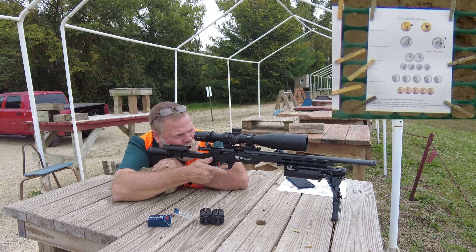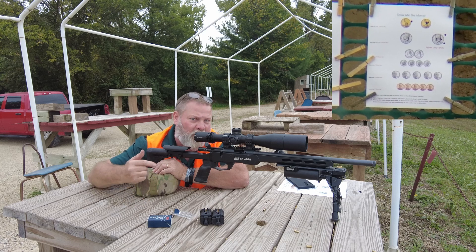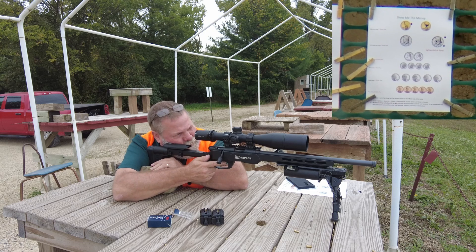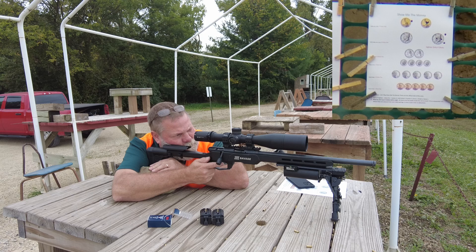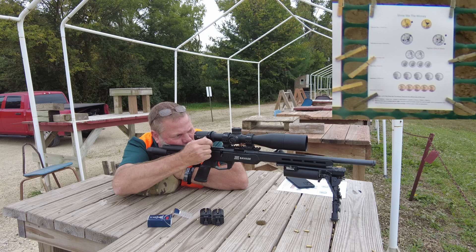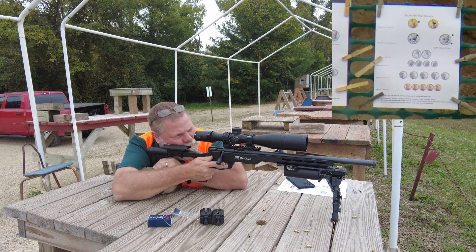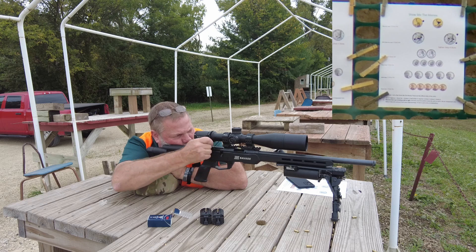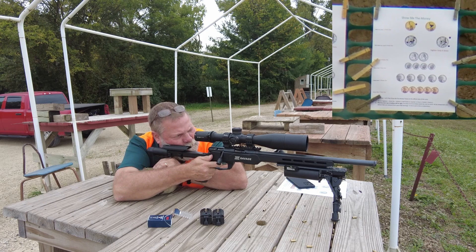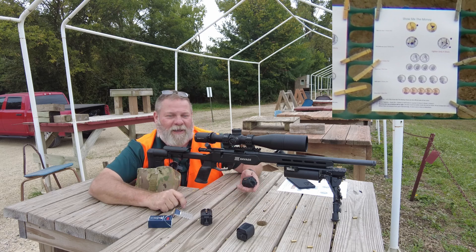All right, so that's a dollar. His video he said five shots, and he shot five, but the target he sent says six, and in the comments he said follow what the target says. So I'm going with six on the Kennedy half dollar. Two, four, eight. Six — mailer. So that's 10 rounds now and I got a buck and a half in the bank.